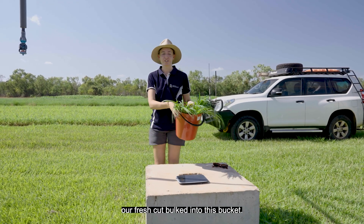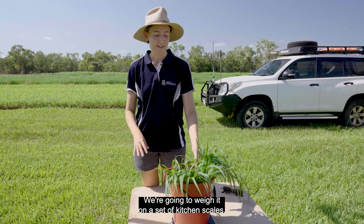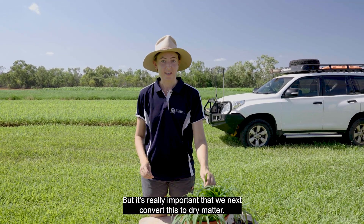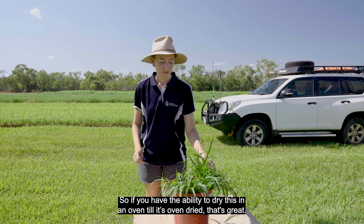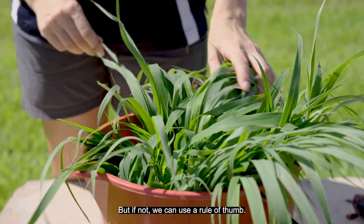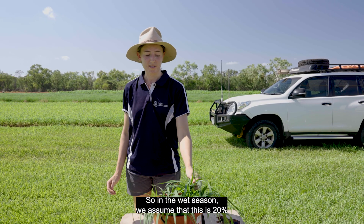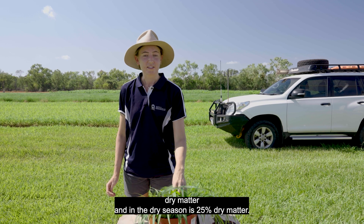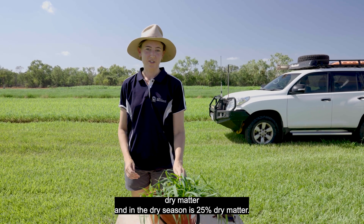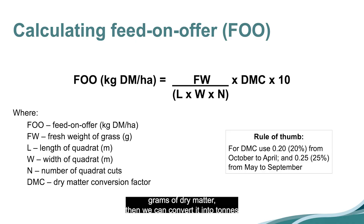Now we've got our fresh cut bulked into this bucket. We're going to weigh it on a set of kitchen scales, but it's really important that we next convert this to dry matter. If you have the ability to dry this in an oven to oven-dry weight, that's great. But if not, we can use a rule of thumb: in the wet season, we assume this is 20% dry matter; in the dry season, it's 25% dry matter. Once converted to grams of dry matter, we can then convert it into tonnes per hectare using a calculation based on the size of your quadrat.